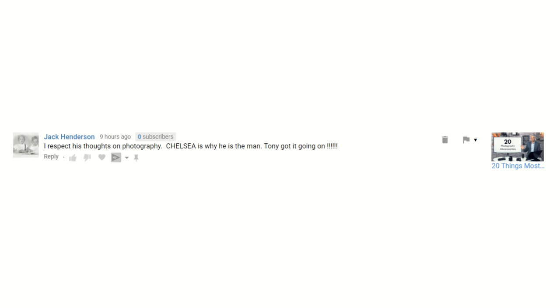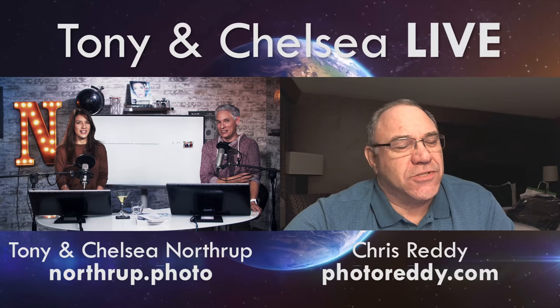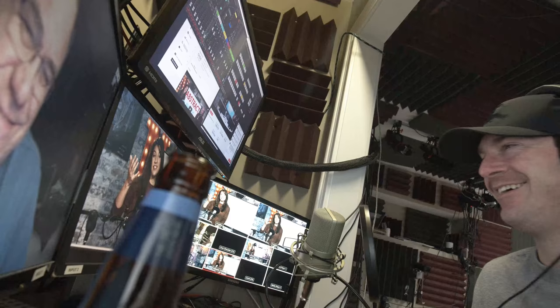Jack Henderson says he respects Tony's thoughts on photography, Chelsea is why he's the man, Tony's got it going on. But what about me — why can't I be the man? Nobody ever says you're so cool for being you; they always say Tony's cool for being with you. Chelsea, you're cool. Chris — cool or not cool? Chelsea is cool, there's no question about it. Justin, where do you stand on Chelsea's coolness? On a 10 scale... 9.5. You just broke my heart. What did I lose that half point for? Probably the smelly hand soap in the bathroom.